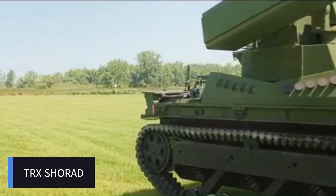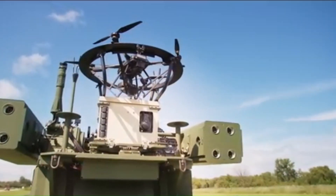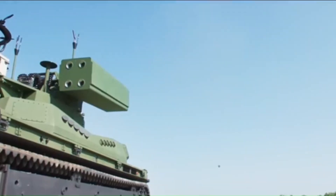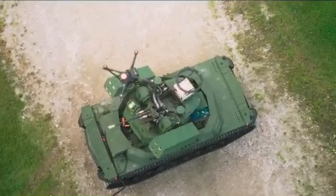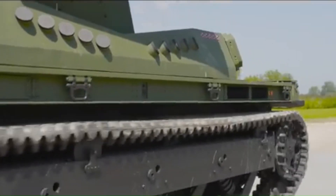The TRX Shorad system is a powerhouse of defense equipped with a remotely controlled weapon station housing a single 30-millimeter automatic cannon and two quartets of ready-to-fire Stinger surface-to-air missiles. The Stinger is a shoulder-launched, heat-seeking missile renowned for its effectiveness against low-altitude aircraft and helicopters. The 30-millimeter cannon offers a high rate of fire, making it invaluable against air and ground targets including UAVs. Together, these systems provide comprehensive air defense for ground forces, further enhanced by integration of the TRX Robot unmanned ground vehicle for reconnaissance.